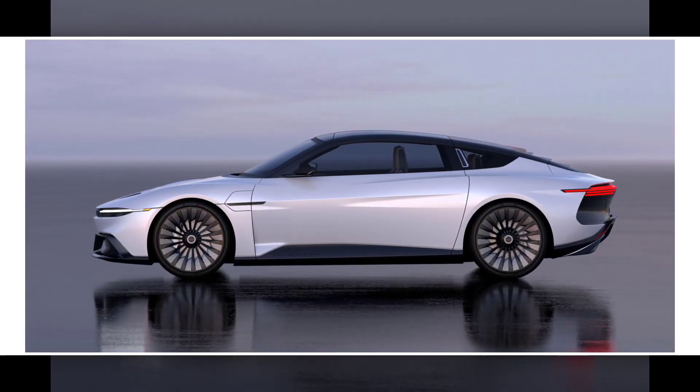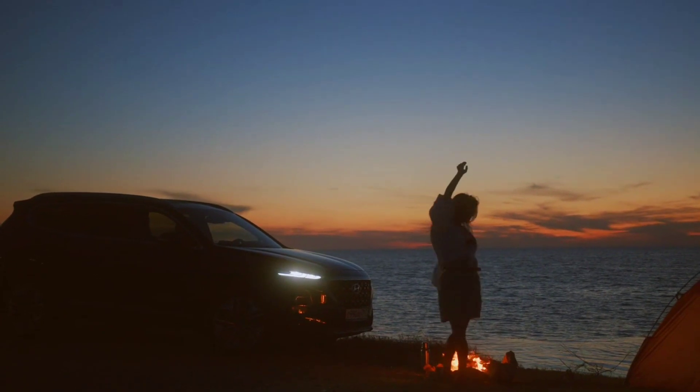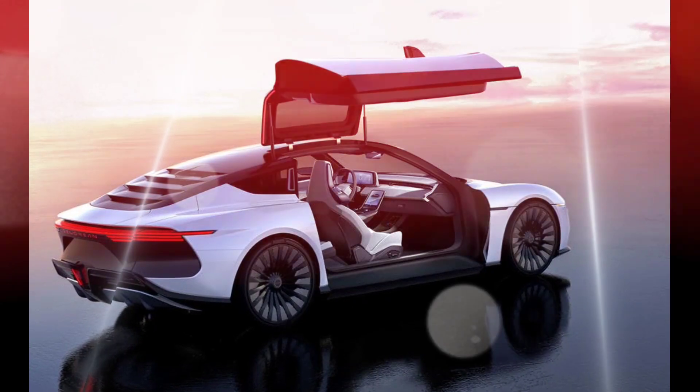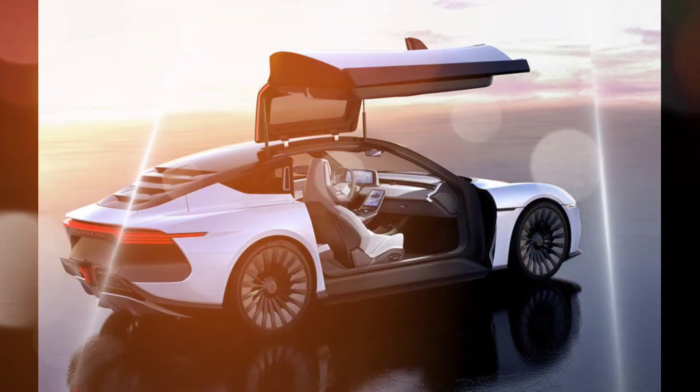Design: the Alpha 5's design is a modern take on the classic DeLorean DMC-12. It features a low-slung profile, a long hood, and a short rear deck.